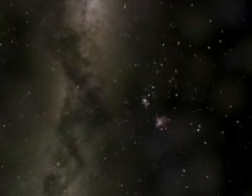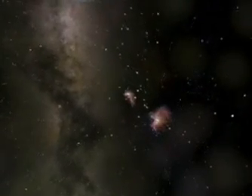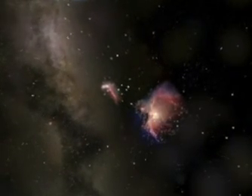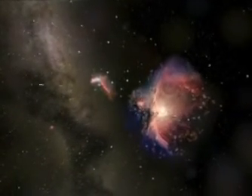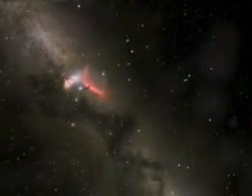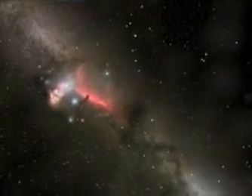This video is made using the data from the Hipparchus satellite, which mapped the distances to the nearest 100,000 or so stars. And we're using astronomical photographs, many of them with the Hubble Space Telescope. This is the Orion Nebula, this big cloud of gas, lit up by the hot young stars that are forming in it.